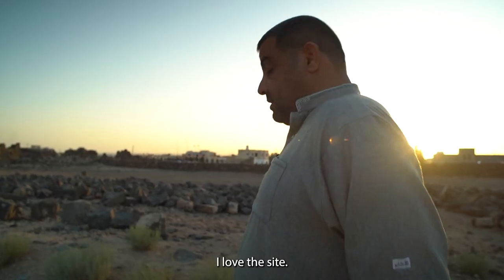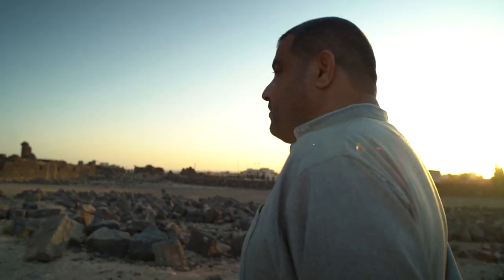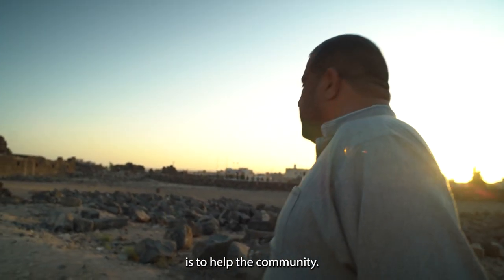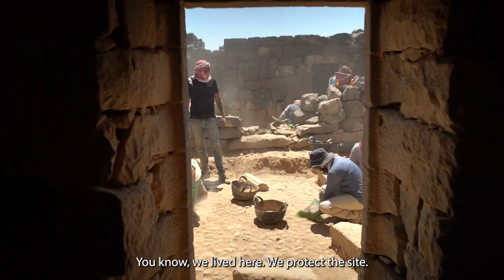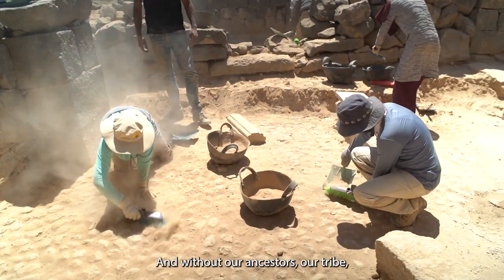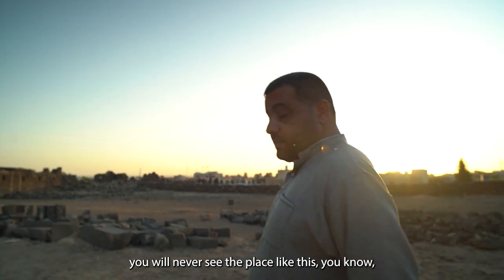I love the site. As I told you before, it's become a part of my life, my daily life. And what I'm doing right now is to help the community. It's part of our culture and it's part of our heritage. We lived here. We protect the site. And without our ancestors, our tribe, you will never see the place like this — it will be demolished.